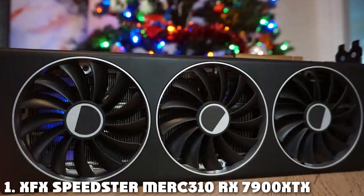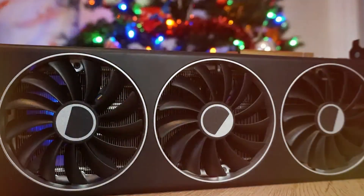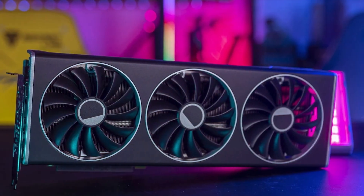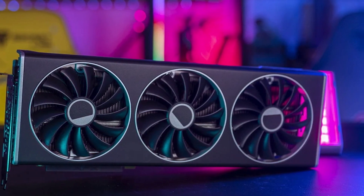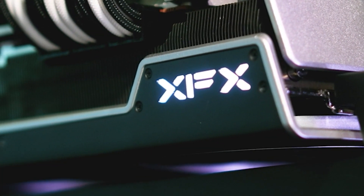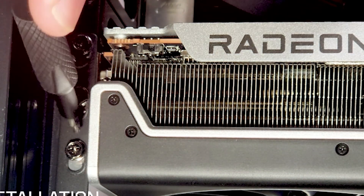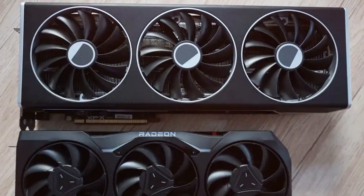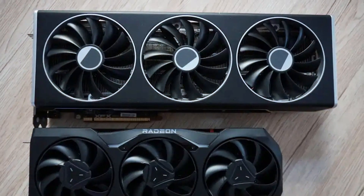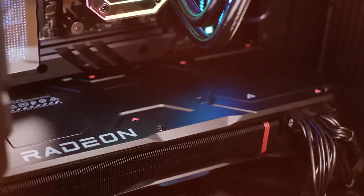At the first position of our list we have the XFX Speedster MERC 310 RX 7900 XTX. This product is a beast of a GPU that's here to elevate your Blender game. Starting with its design, the XFX MERC 310 boasts a sleek and premium look. Its massive triple fan cooling system keeps temperatures in check even during intense rendering sessions. Quality-wise, it's built like a tank, ensuring durability for years to come. It handles complex Blender scenes with ease, thanks to its 32 GB of GDDR6 memory and impressive clock speeds.